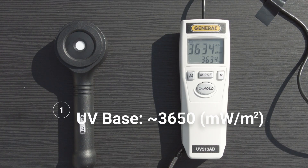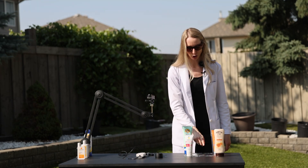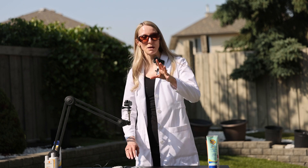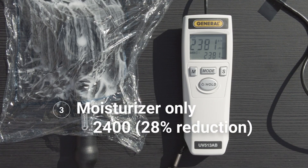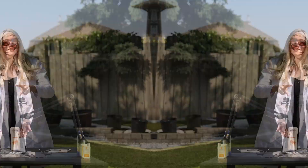It's averaging right now about 3,650. Let's check how much UV this Saran Wrap blocks — we're registering around 3,300 on average. Now we're going to do the moisturizer. Our baseline with Saran Wrap was 3,300. I've spread it out and it's averaging around 2,400. So even just moisturizer alone is blocking some of the UV rays.